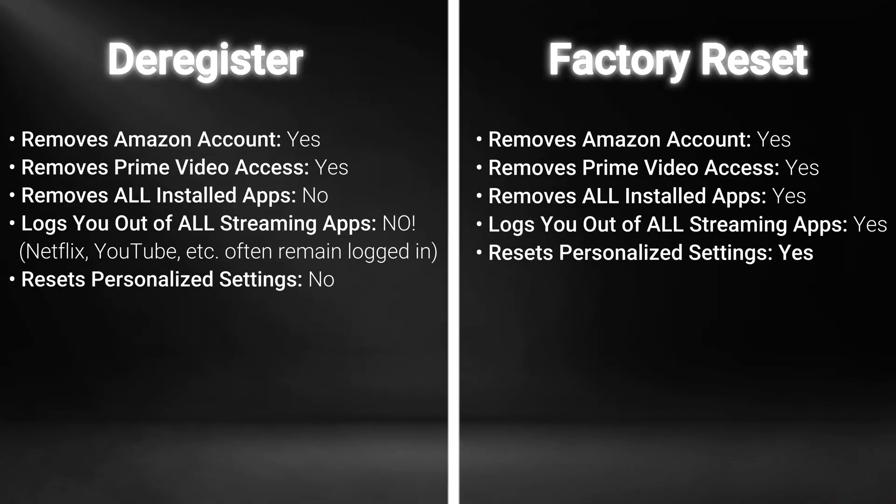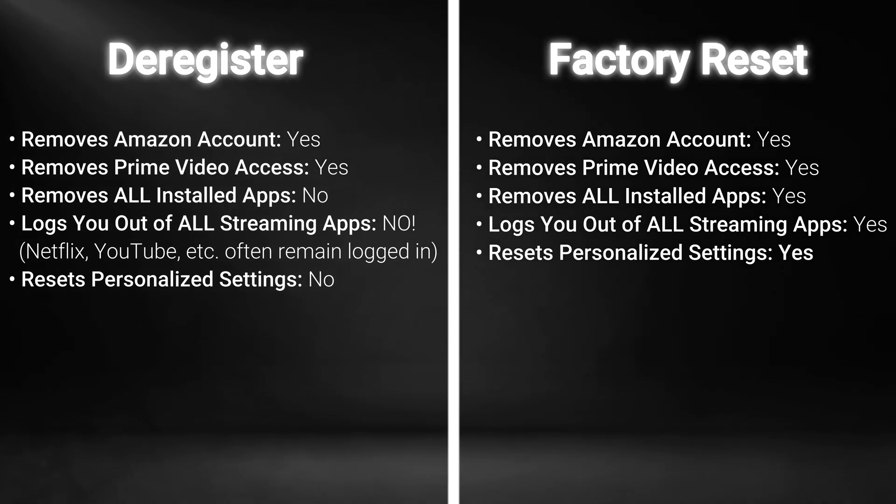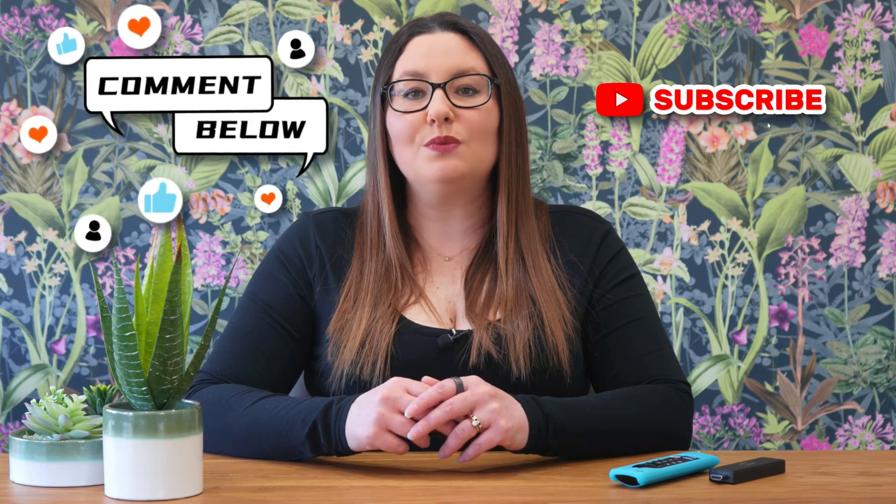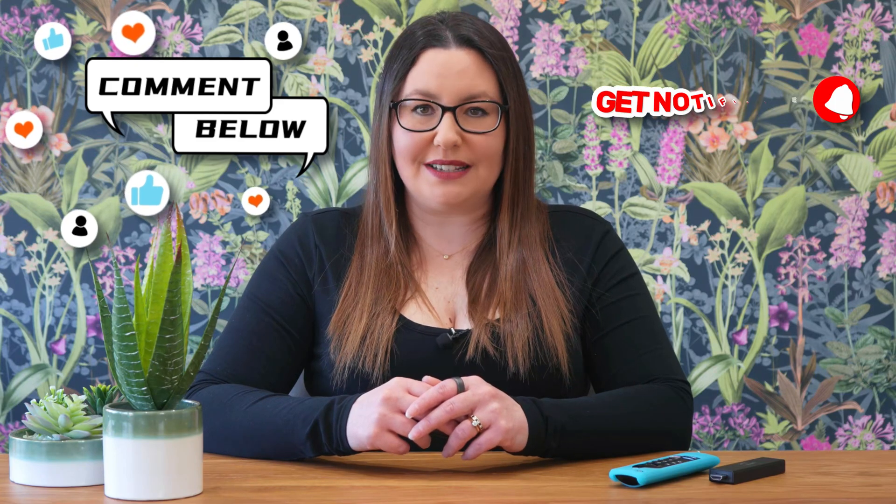So before you hand over that old Fire Stick, remember what we discussed. Deregistering is not enough to protect your privacy. Take that extra step, perform a full factory reset, and ensure that your digital secrets stay safe. If this video has opened your eyes to the potential risks, please give it a thumbs up and share it with anyone you know who might be upgrading their streaming devices. Subscribe for more essential tech tips and tricks, and let me know in the comments what you plan to do with your old Fire Stick.